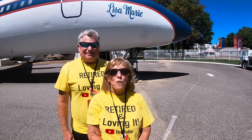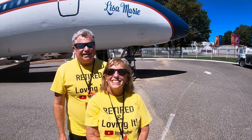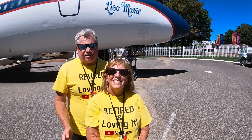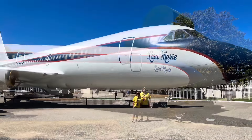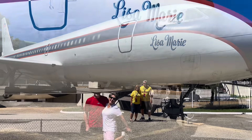Welcome back to our channel, Retired and Loving It. I'm Terry and I'm Keith. Today we're touring the Lisa Marie, which is Elvis Presley's private plane. I heard this is spectacular inside — I can't wait to get inside and see and imagine how Elvis lived on this plane. Elvis knew how to stand out, and there's no exception with his private jet.